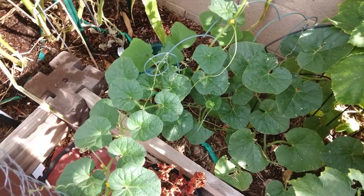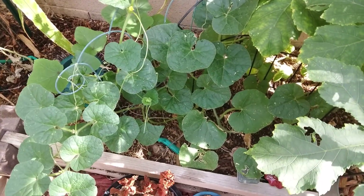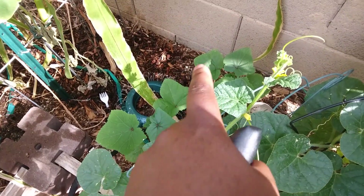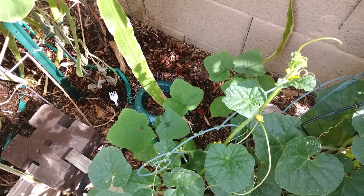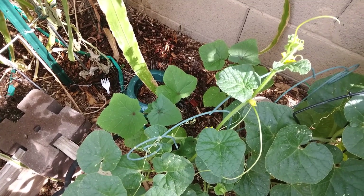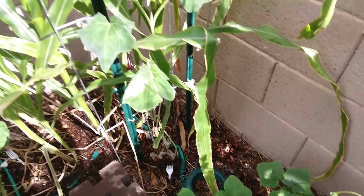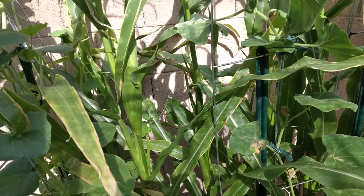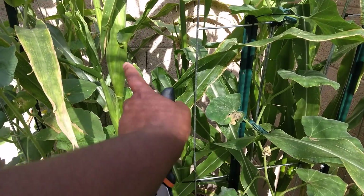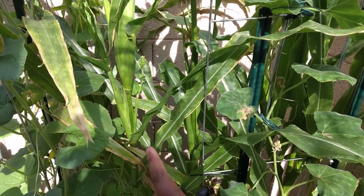We're just going to let the cantaloupe do whatever it wants as long as it gives us cantaloupe. And look at these — these are the red okras that are finally starting to get pretty big. The corn is starting to do its thing too — it looks like it's starting to bulk out at least on that cob a little bit.